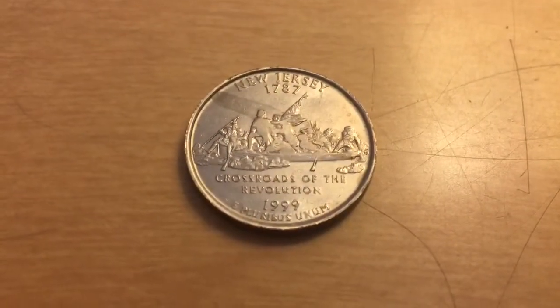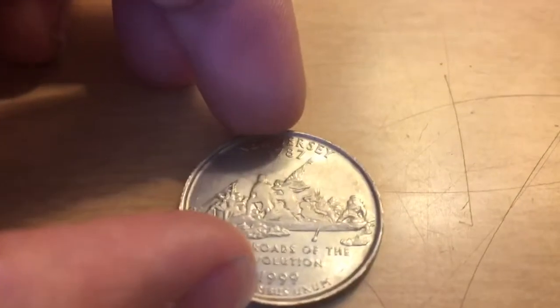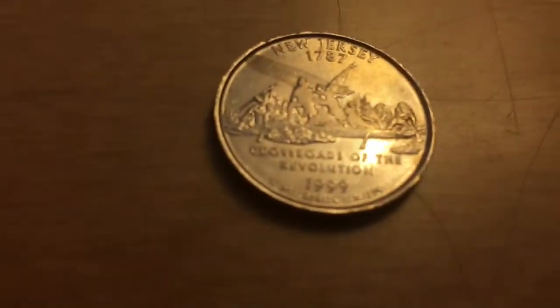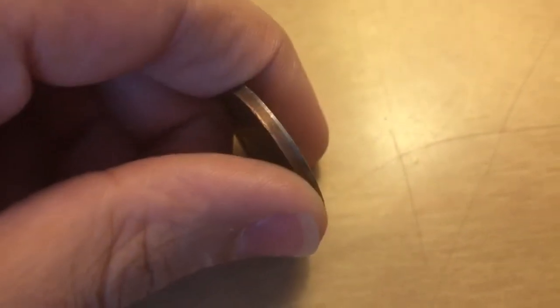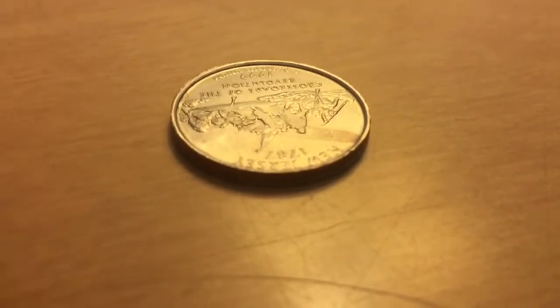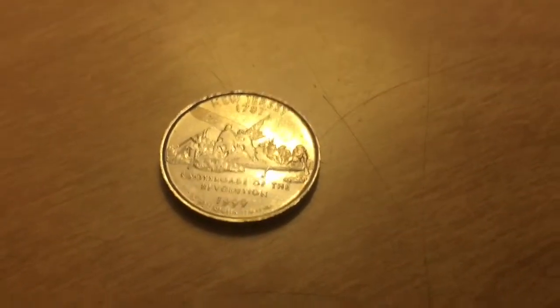I'm going to ask you guys what you think this is. I have a New Jersey quarter from 1999, because that's the only year. You can see that it's pretty worn, but I can't see any evidence of sandpaper or being worn down on purpose. It looks like almost like it was in someone's pocket, or maybe a greaser. But the weird thing is that the lip is very high and the side looks like it doesn't even have ridges — it's almost completely flat, which is pretty confusing. I would really appreciate a comment or a link to a website about what it might be.